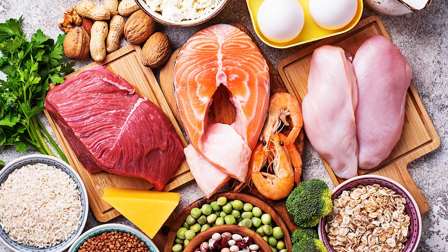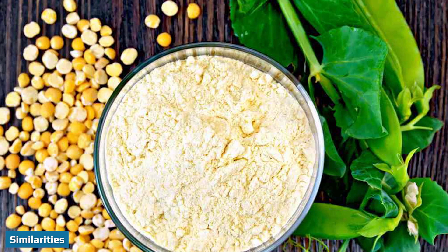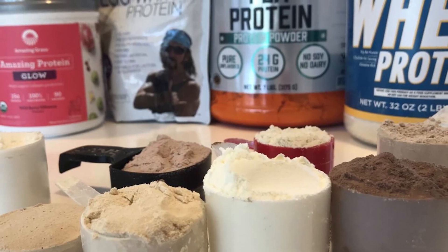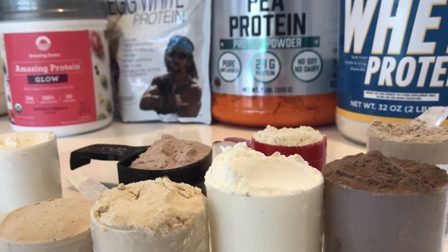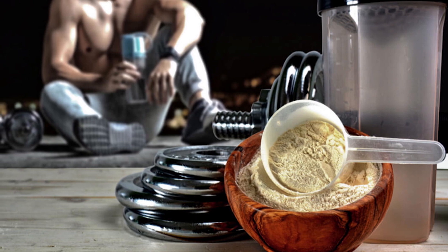Pea and whey protein powders are not completely different from each other — they share some similarities. For starters, they're both great sources of protein. Neither one has much of a remarkable taste or texture, yet they're both incredibly versatile and easy to mix with other foods and drinks.